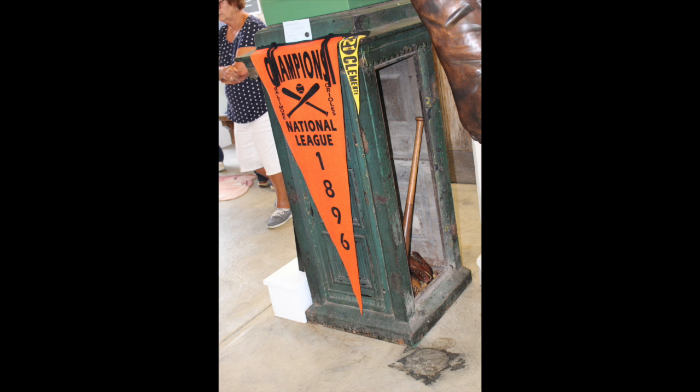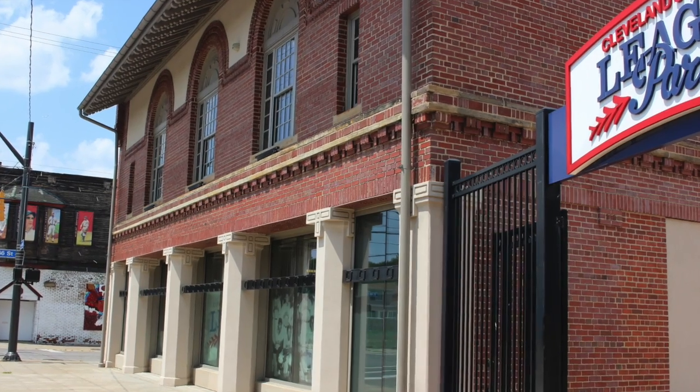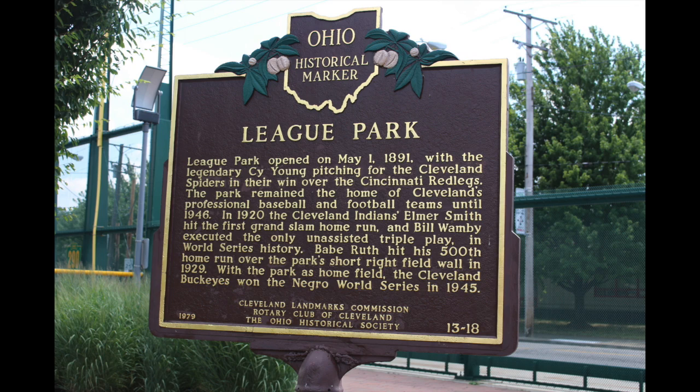Come on out to League Park and the Baseball Heritage Museum. It is located about five minutes from downtown, a very easy and quick drive. It is at the corner of East 66th Street and Lexington Avenue in Cleveland, Ohio.